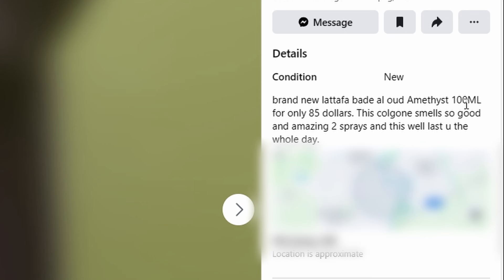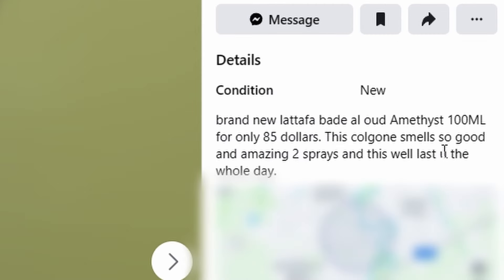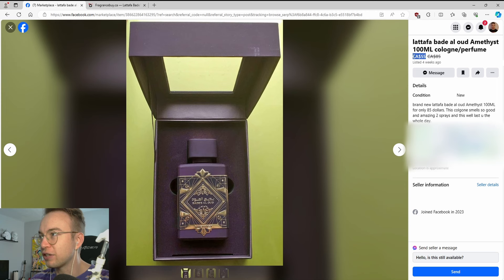Brand new Toffa Badayal Oud Amethyst 100ml for only $85. I see that didn't go so well. This Kulgon smells so good and amazing — two sprays, and this well lasts you the whole day. Surely this doesn't actually cost $55, right?